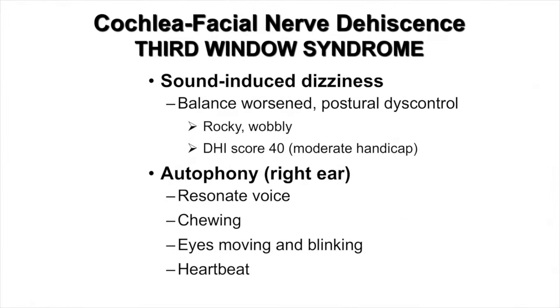These were the type of third window syndrome symptoms she experienced. She had sound-induced dizziness, and her balance would worsen, causing postural discontrol. She had an illusion of movement that she characterized as a rocky, wobbly sensation. Her Dizziness Handicap Inventory score was 40, representing a moderate handicap, and she also had right-sided autophony. Her voice resonated and seemed echoey to her, chewing seemed loud, she could hear her eyes moving and blinking, and she could also hear her heartbeat in her right ear.